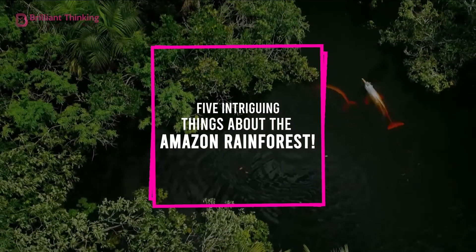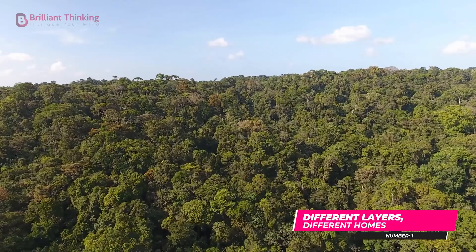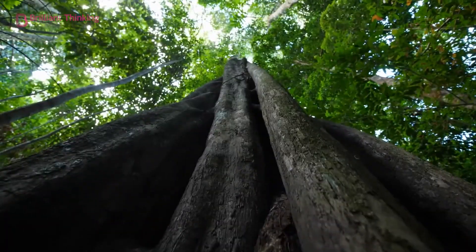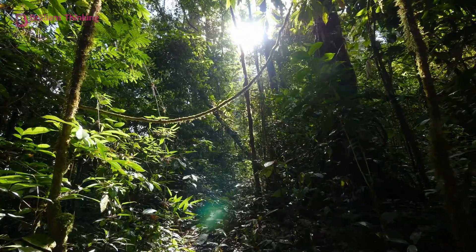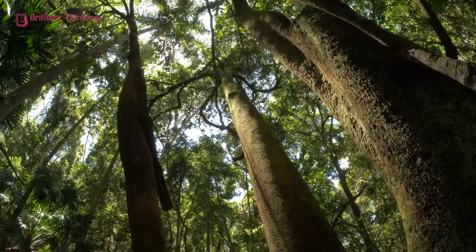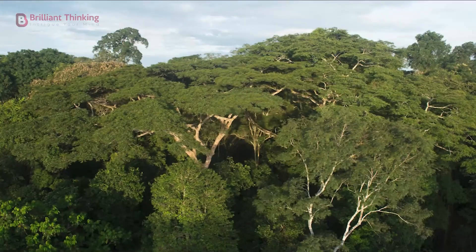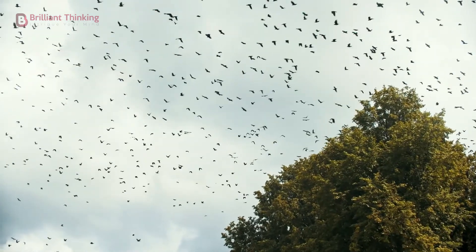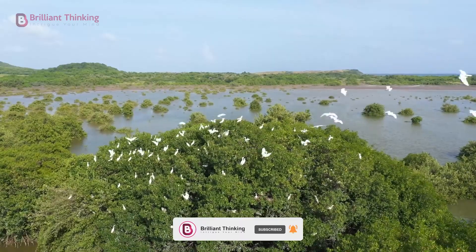Number one: different layers, different homes. It's no secret that the Amazon rainforest is one of the most biodiverse regions on earth. Thousands of tree species grow upwards of 250 feet tall, encasing the Amazon floors in a massive network of branches. These trees make up what is known as the canopy layer. Some of these trees even grow taller, poking above the canopy to form what is called the emergent layer, where small flying animals like birds and bats are able to thrive.